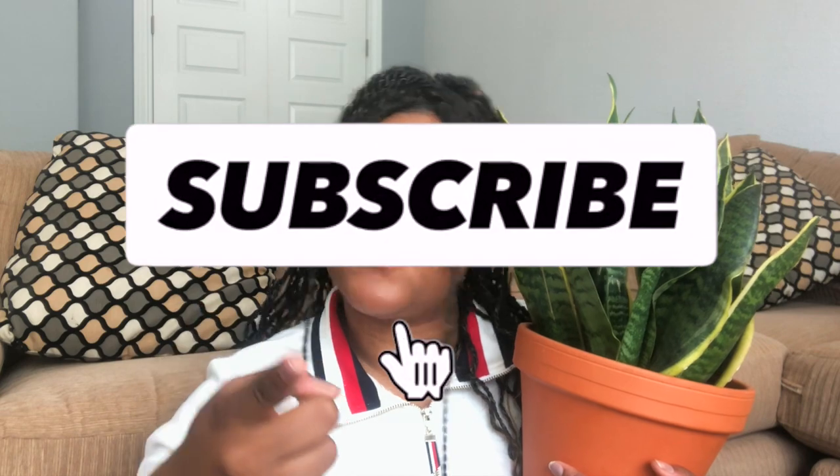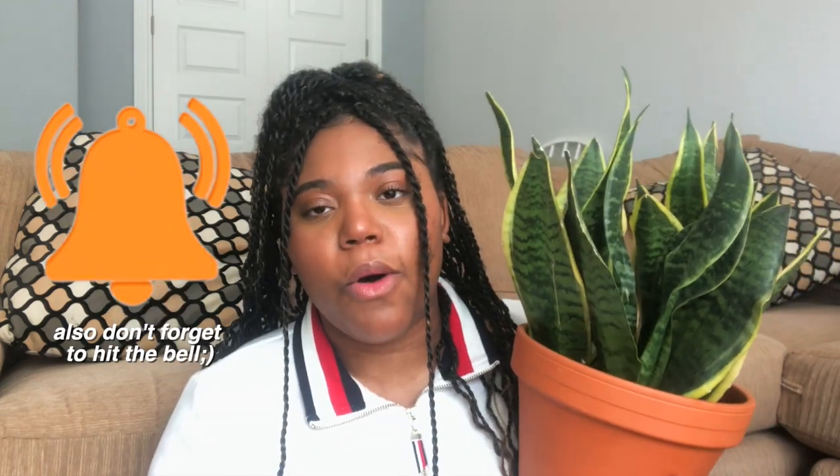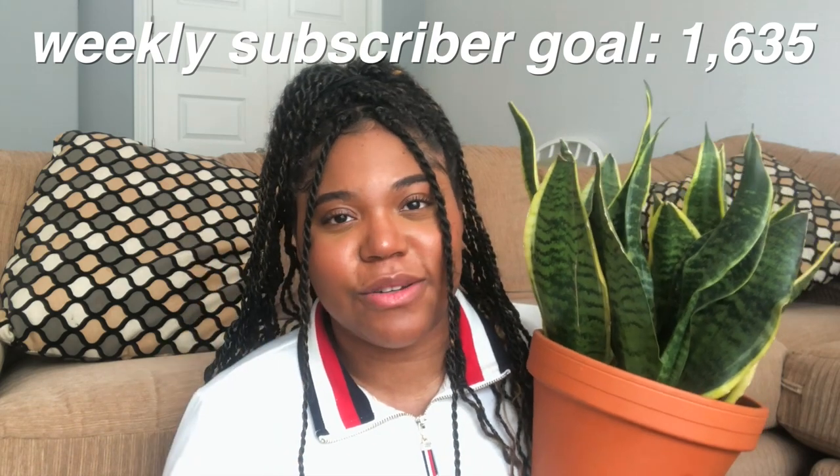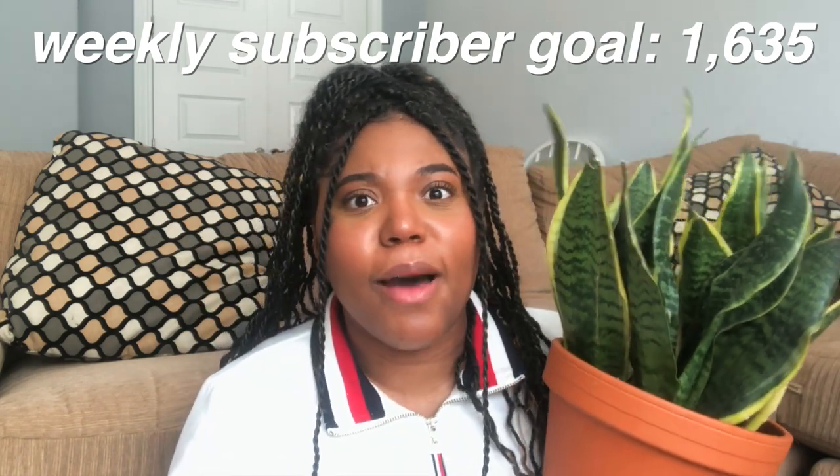Anyways, I'm gonna keep holding my plant for the outro. Congratulations, you made it to the end of this video! If you enjoyed it, definitely give it a thumbs up and make sure to subscribe to my channel — if not for me, do it for her, the plant. I'll put my weekly subscriber goal on screen, so if you feel like you can help me out, definitely make sure to do so. Thank you so much for 1.62K subscribers — really appreciate it!